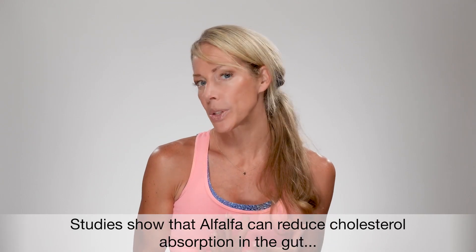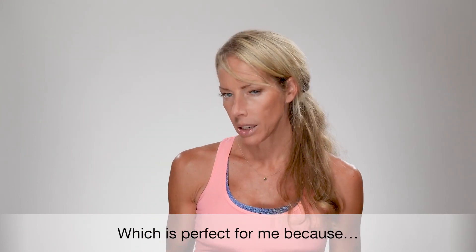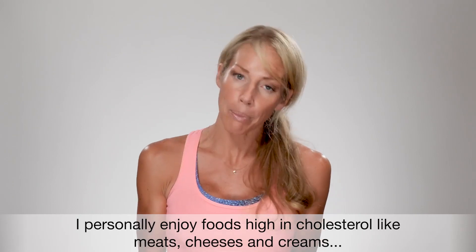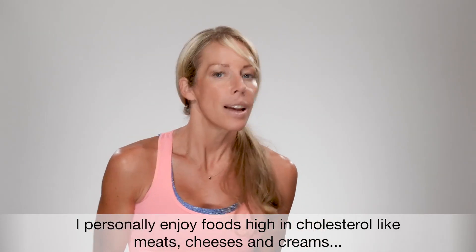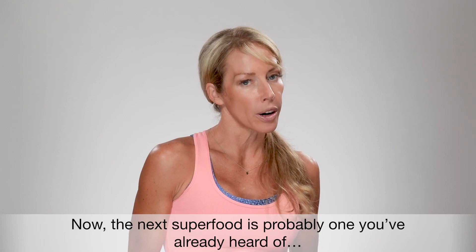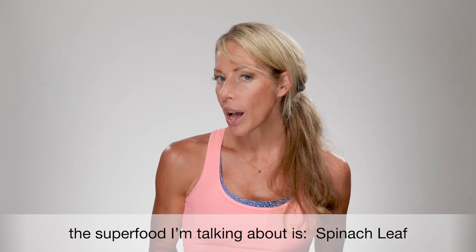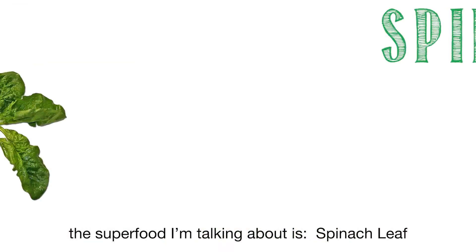Studies show that alfalfa can reduce cholesterol absorption in the gut, which is perfect for me because I personally enjoy foods high in cholesterol like meats, cheeses, and creams. Now the next superfood is probably one you've already heard of, but I don't think it gets the recognition it deserves — and I'm talking about spinach leaf.